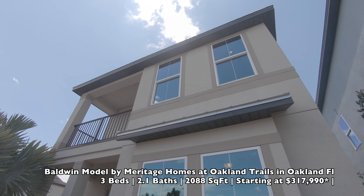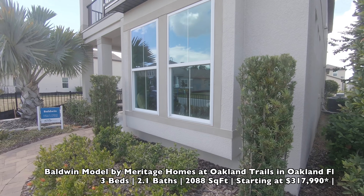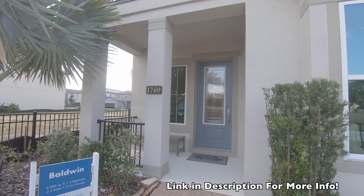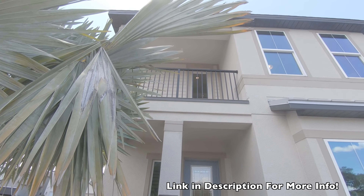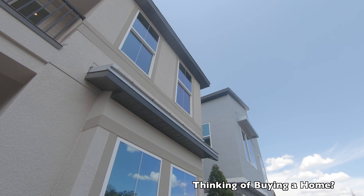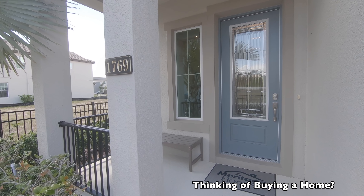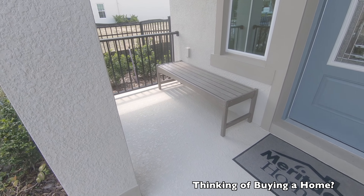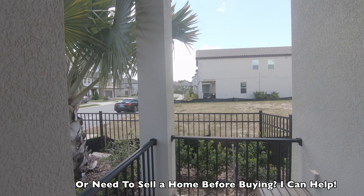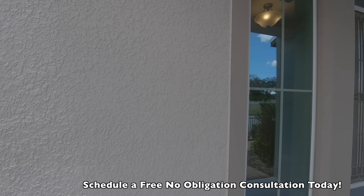The Baldwin model is here in Oakland Trails in Oakland. For those not familiar with the area, we're basically two minutes away from the turnpike exit. You can get to main areas in Winter Garden in about 15 minutes, downtown Orlando in about 25 minutes, Disney in 35 minutes, and the airport is about 30 minutes away. Neighborhood amenities include a walk-in trail, a pool, and a cabana area. We're also right next to the West Orange Bike Trail, so you can bike down into downtown Winter Garden.